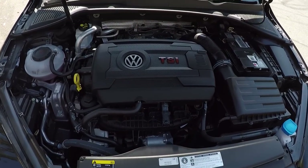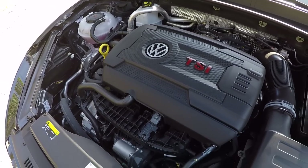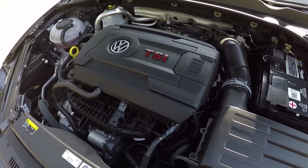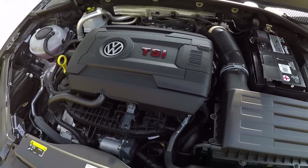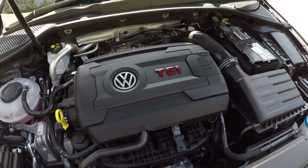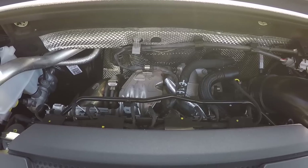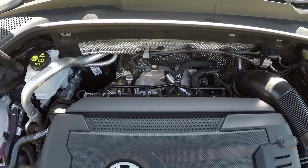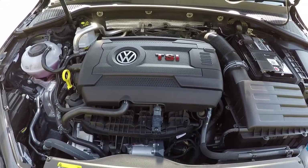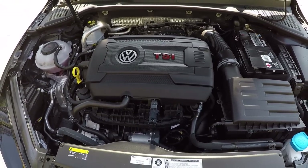Under the bonnet, the 7.5 Golf GTI still uses a two-litre turbocharged four cylinder. But this version of the EA888 engine is different to the one in the Mark VI Golf GTI — it features more power, more torque, and a new IHI turbocharger instead of the Borg Warner item previously used. We'll talk more about this shortly, but first, let's go for a drive.